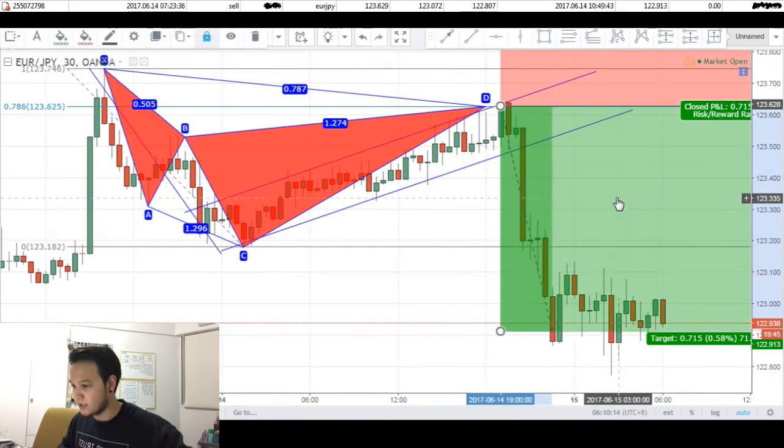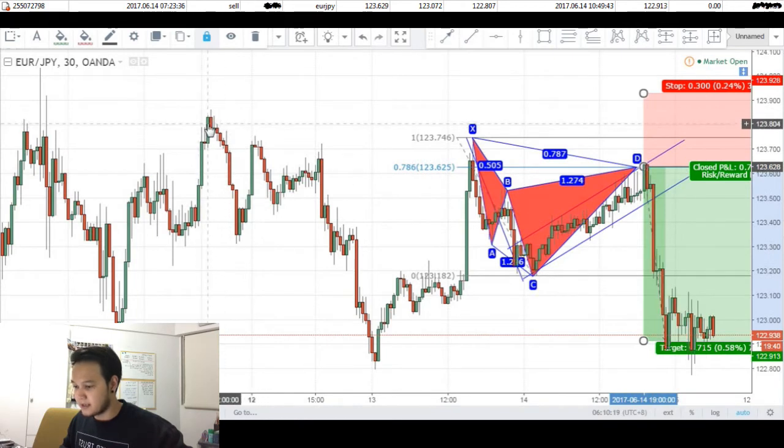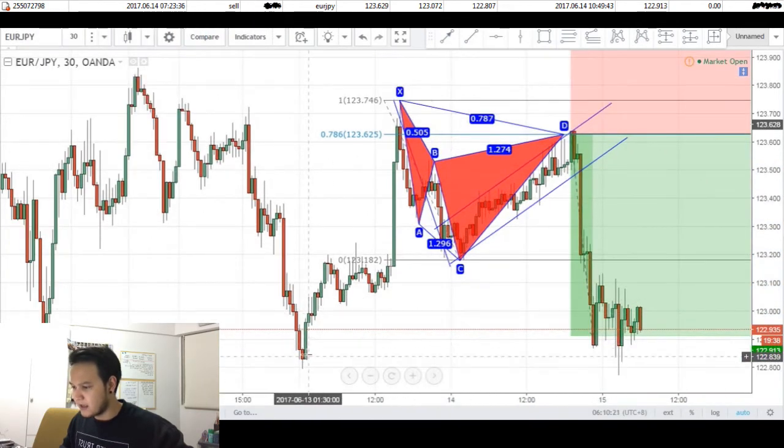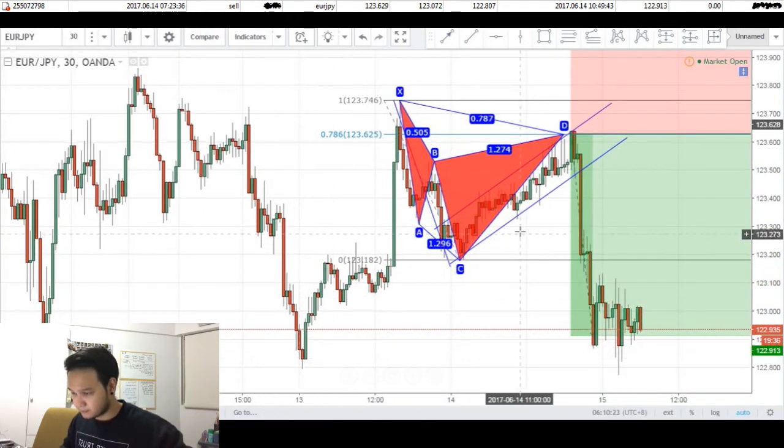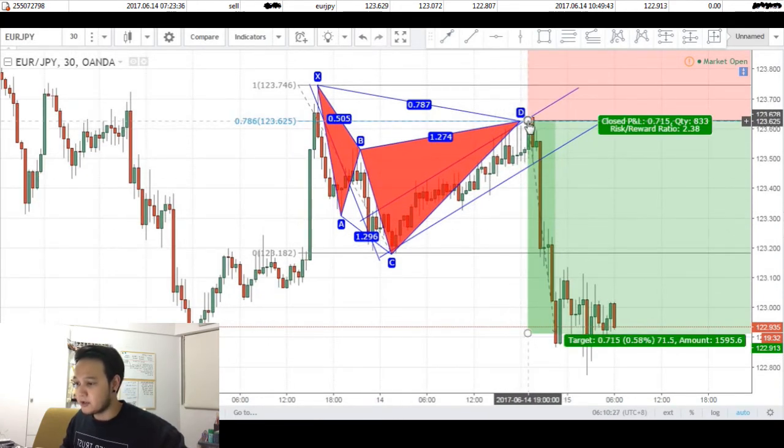I had my entry at 123.628. Stops were about 30 pips — it had to go above these highs right here — and targets were about a few pips above these lows right here. You can see price actually hit the top of this channel, triggering my order before reversing very nicely with this big breakout candle, consolidated for about an hour before going on to hit my target at about 70 pips.